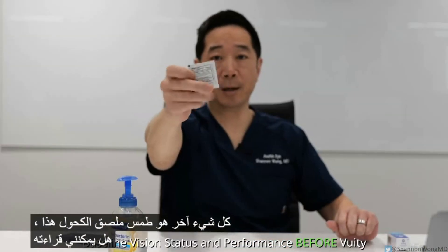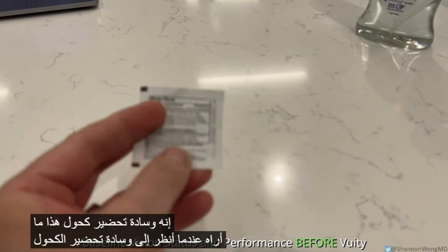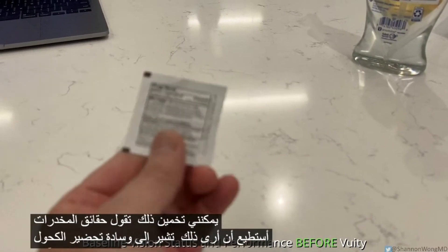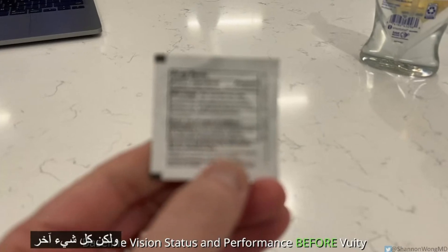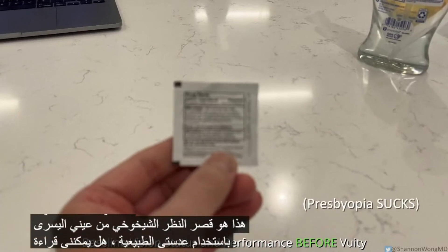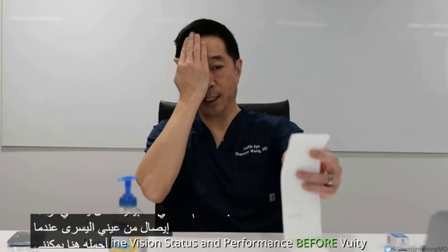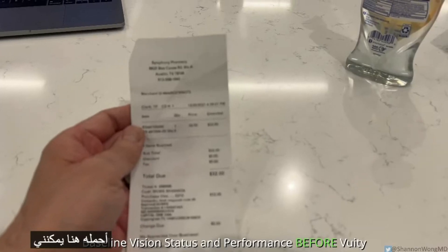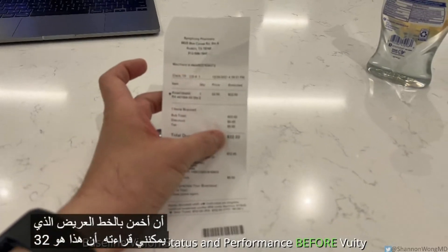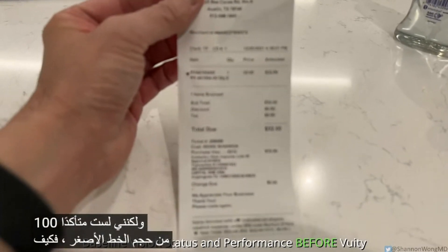This alcohol prep pad — can I read it? I can guess that it says 'drug facts' and I can see 'alcohol prep pad,' but everything else is basically blurry. This is presbyopia from my left eye with my natural lens. Can I read a receipt? When I hold it out, I can guess at the bold font. I can read that this says $32, but I'm not 100% sure of the smaller size font.